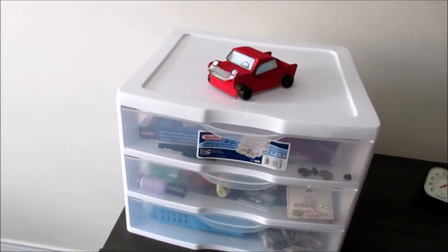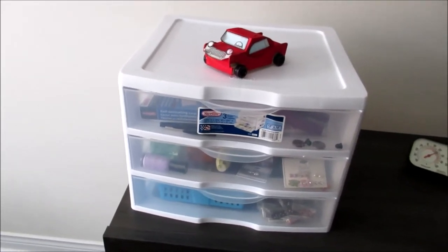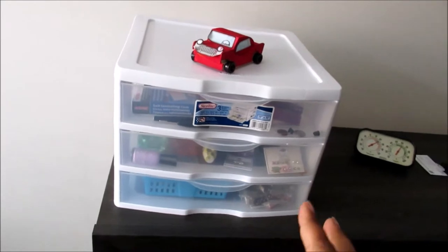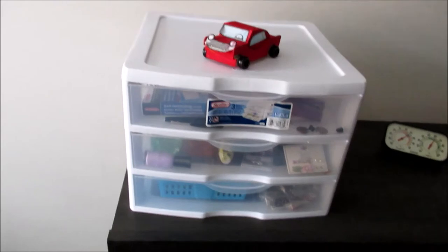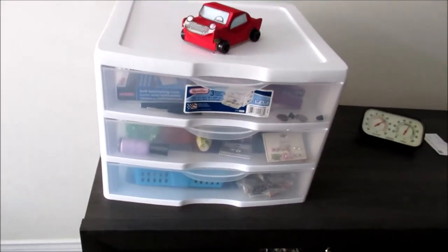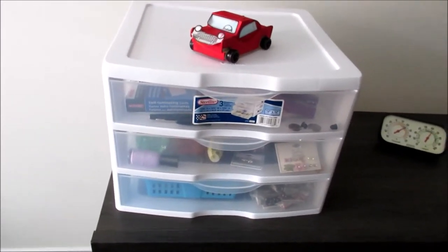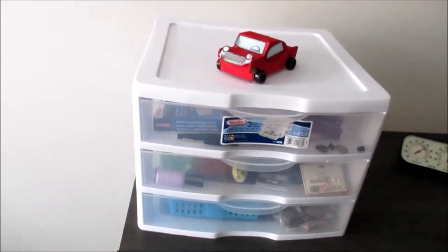Hey guys, it's GK and today I'm sharing my kids' — well technically mine too — hair accessory drawer. The reason why I had to do this setup is because I noticed that in the past I always got into arguments with my girls because they did not know where their comb was or where their hair band was or anything to do with their hair. And you all know in the morning parents are already in a rush to get out the door on time, to be at school and work on time.